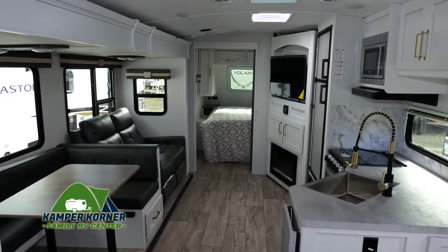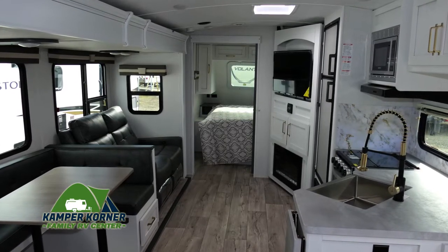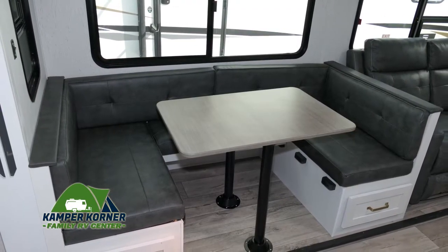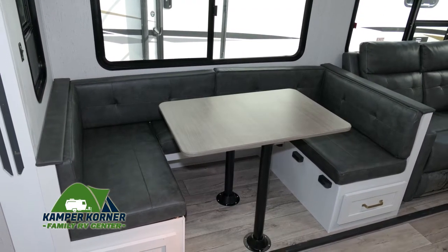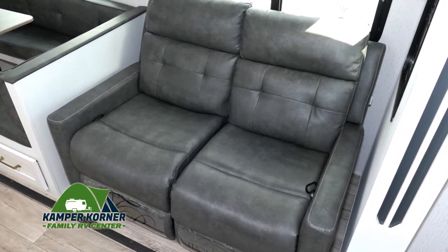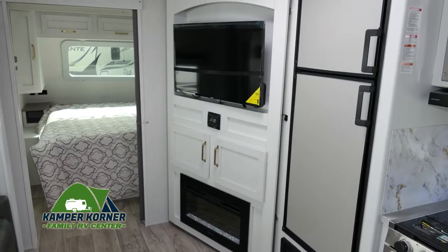This is one of those special models that feels like a luxury suite when you step inside. Look at all these nice features and all the room. This U-shaped dinette booth doubles as an extra bed and has storage below. These two recliners are real comfy and they're in a perfect spot to watch your shows on a large screen TV and relax by the fireplace.